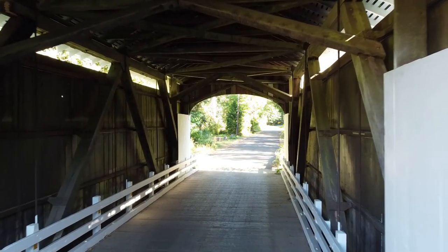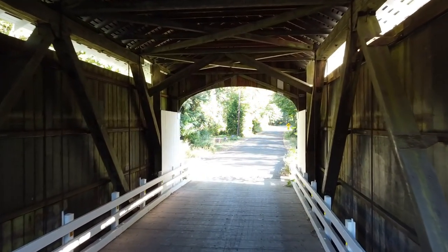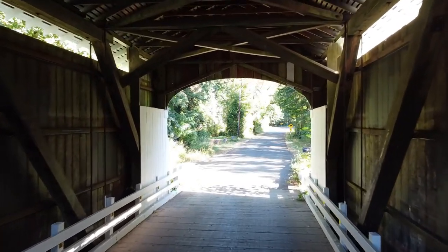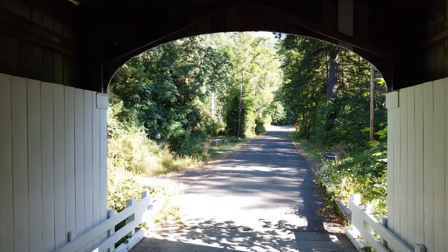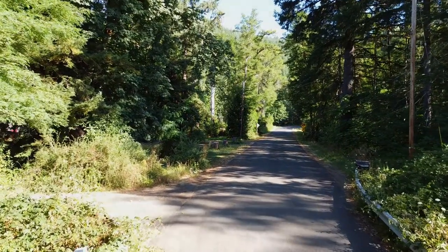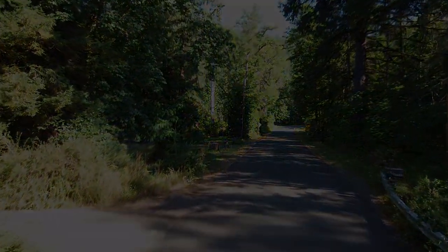I'm planning to do a bridge every week or so, so if that sounds like something that you might be interested in, subscribe and hit the notification bell. That way YouTube will let you know when the next video comes out. Thanks for watching and I look forward to seeing you at the next video.